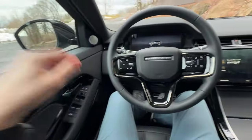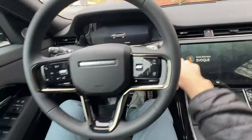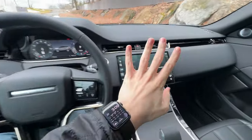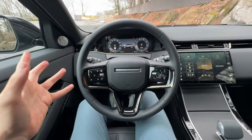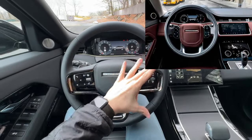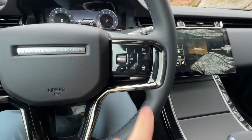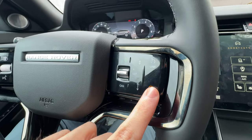Inside the 2024 Range Rover Evoque — turning it on with a soft start button and it comes to life. What's new on the interior: a new steering wheel design and a new touchscreen display. All physical buttons are pretty much gone on the 2024 Evoque. The new steering wheel layout has left-hand controls for the digital cluster and right-hand controls for cruise control and safety systems, plus a heated steering wheel button. Thankfully these are actual physical buttons — not haptic — so you get tactile feedback.